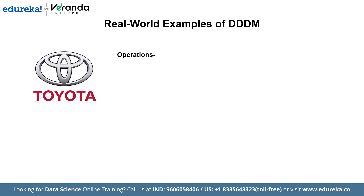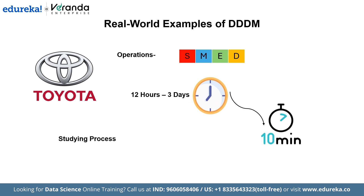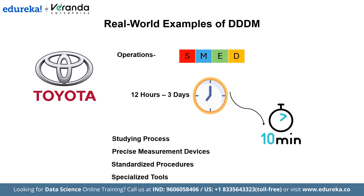In operations, Toyota adopted the Single-Minute Exchange of Die (SMED) technology to minimize the time necessary to change stamping dies during the manufacturing process. Initially, die changes took between 12 hours and nearly 3 days. By studying the process and implementing precise measurement devices, standardized procedures, and specialized tools, Toyota decreased die replacement time to less than 10 minutes. This major improvement enabled smaller production lot sizes and greater manufacturing flexibility.